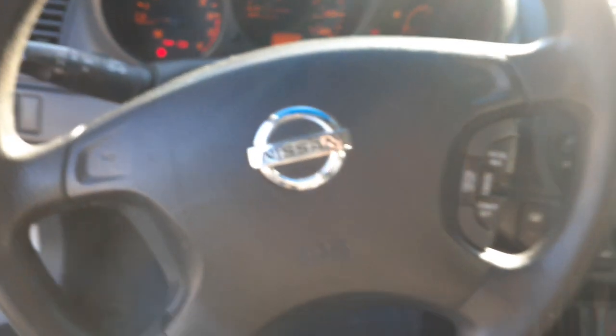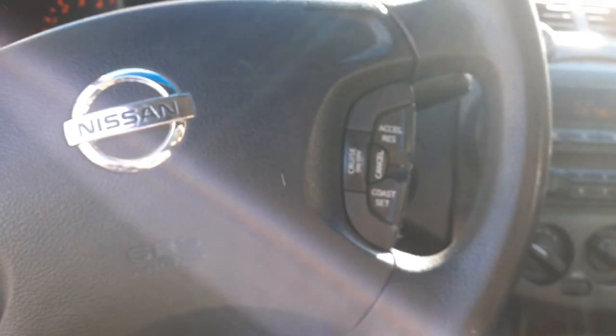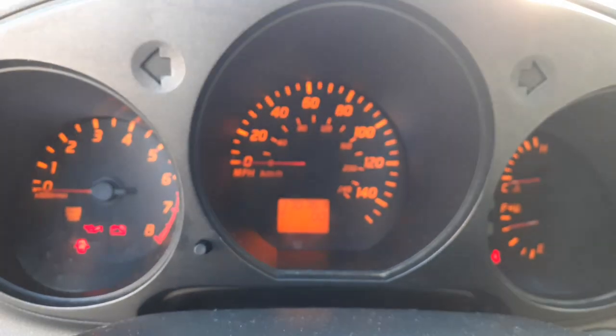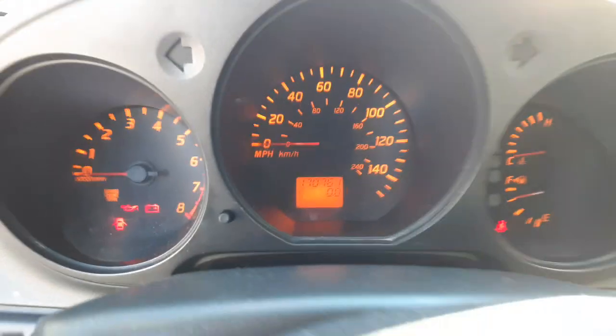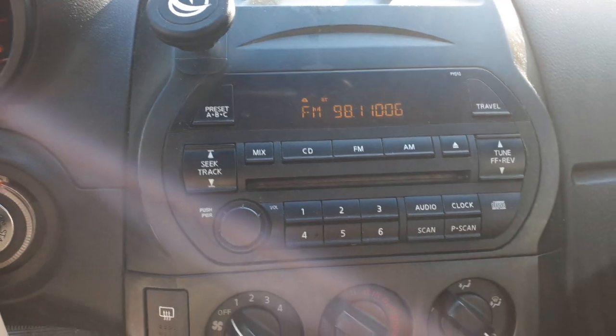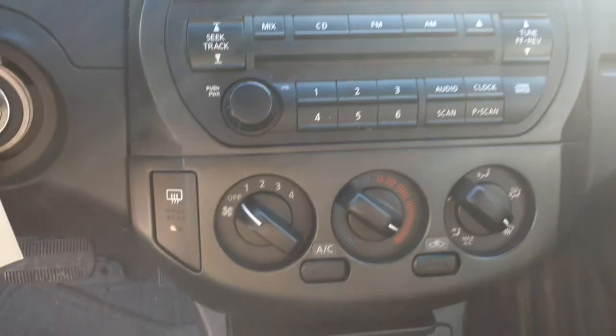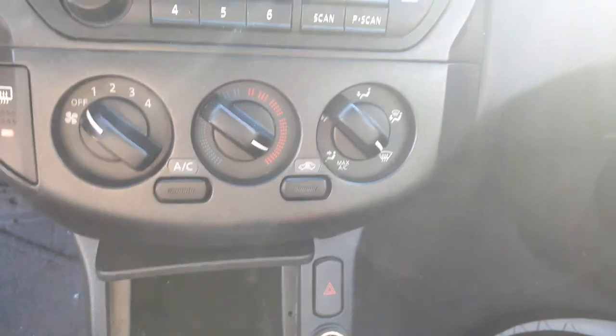You got an automatic shifter. Steering column with tilt, cruise, and delay — with the key. Here's your cluster at 170,761 miles. Radio is good — model PY010, AM, FM, CD. Manual heater controls.